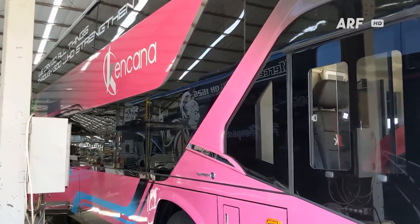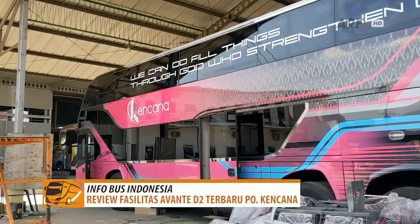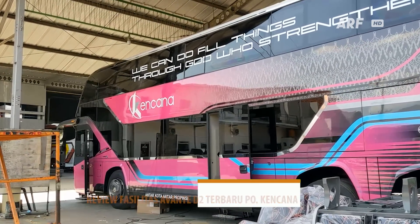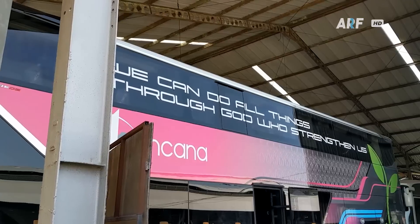Jadi sekarang mari kita lihat seperti apa fasilitas yang ditawarkan PO Kencana di bis double deck terbarunya ini. Untuk informasi lengkapnya, simak video ini sampai akhir.